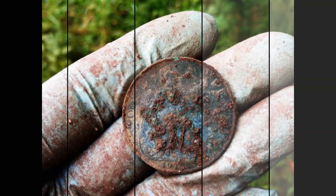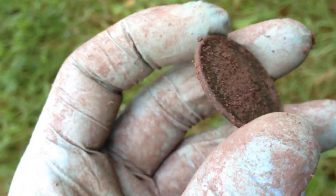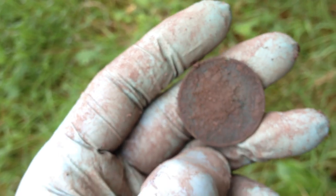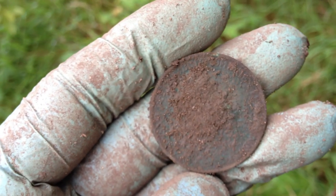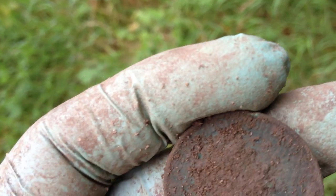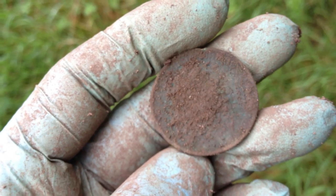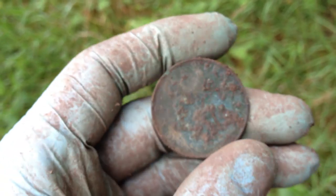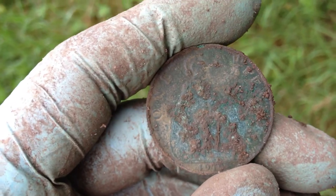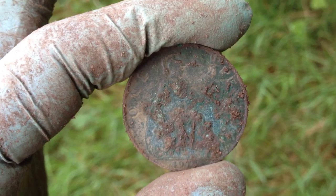Yep, looks like 1910. So what is that — first year of George V? I'm not 100% sure but I think it's the first year of George V, or the last year of Edward VII. But either way it's an excellent coin and one to get me started off with the day.